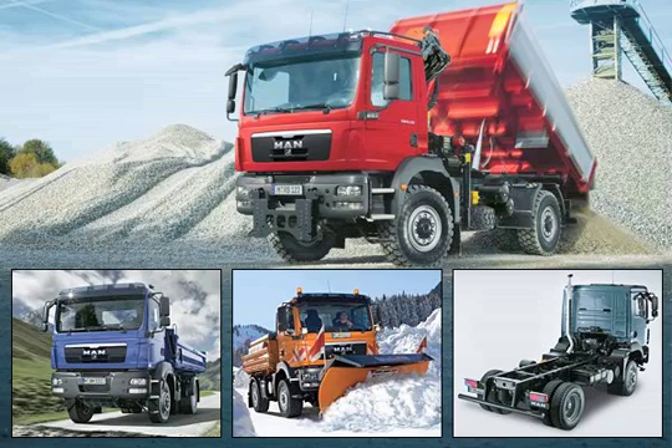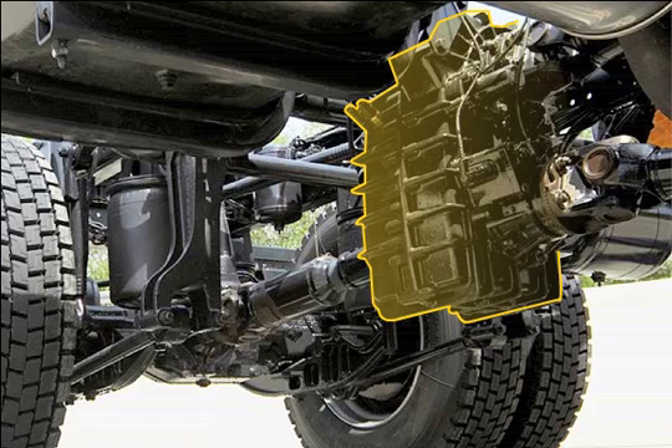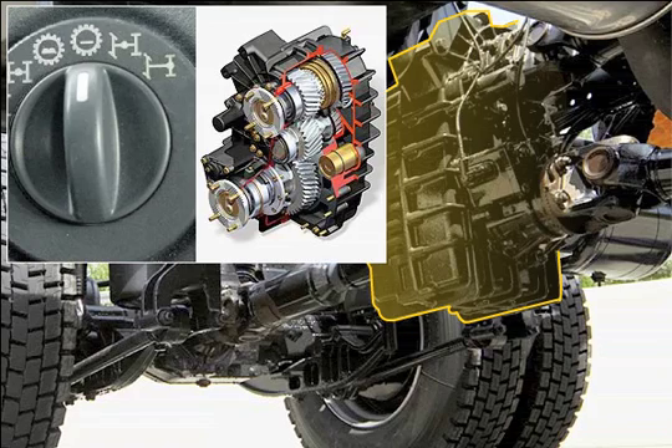Depending on type of deployment, all-wheel drive is available either as an intermittent or permanent option. The differential locks are engaged pneumatically. Depending on the transfer case design, the driver can choose between on-road and off-road gear.